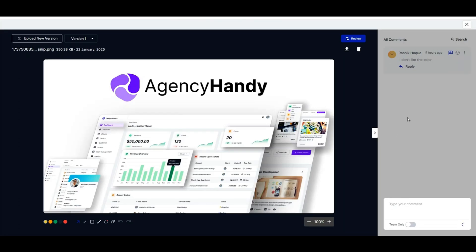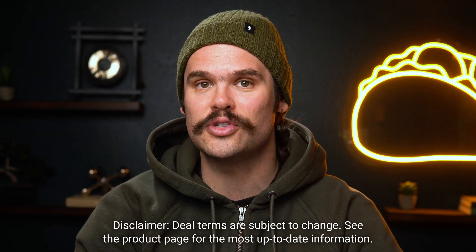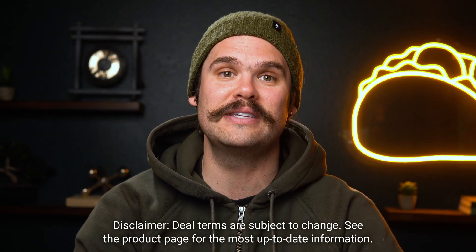Finalizing PDFs or video content, clients can easily embed their comments, saving your team tons of back and forth. And with built-in version control, you can go back to review every iteration. Plus, Tier 3 users can invite 10 users to collaborate in 5 unique workspaces with 2 terabytes of storage.